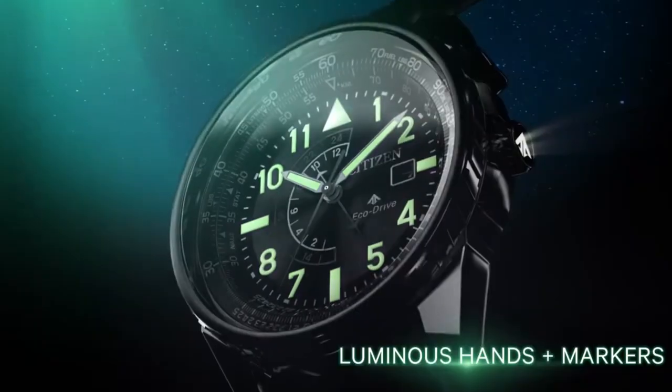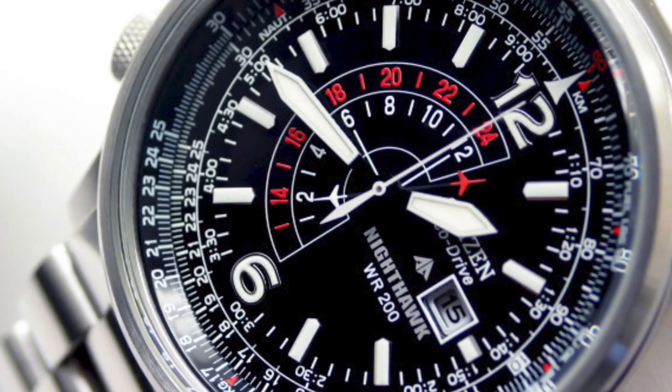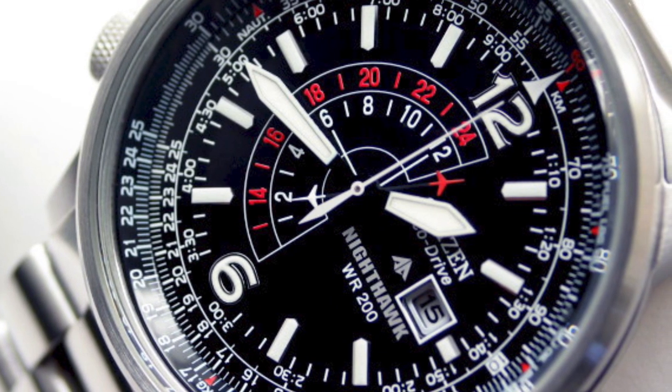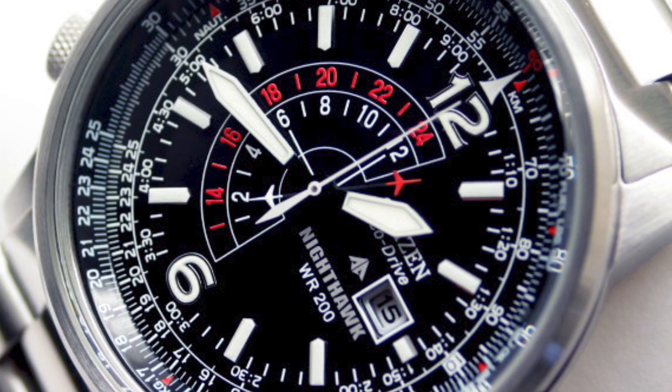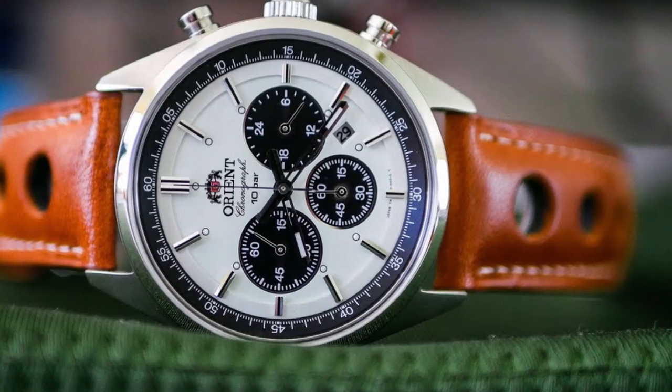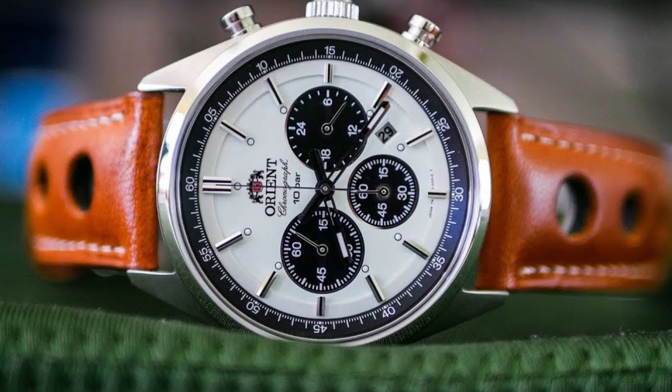I'll be discussing the key features of each watch, what sets them apart from the competition, and why they deserve a spot on this list. Whether you're a watch enthusiast or simply looking for a reliable timepiece, this video is for you. So sit back, relax, and join me on this journey as we explore my top 5 watches.